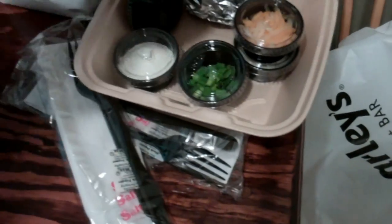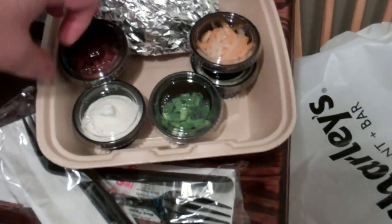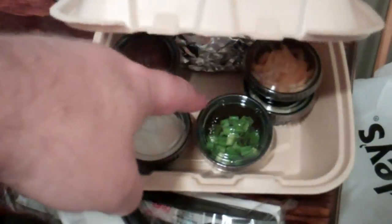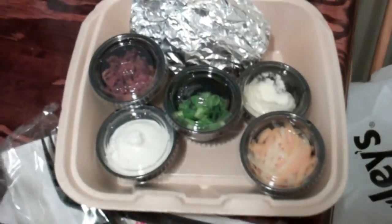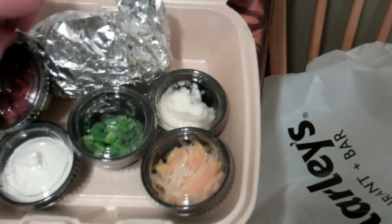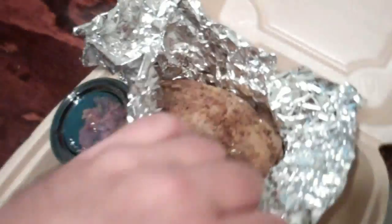This might be your salad — oh no, that's the baked potato. Loaded baked potato with all the fixings: bacon, sour cream, onions, cheese, and butter. And let's see what the baked potato looks like. Yeah, it looks yummy.